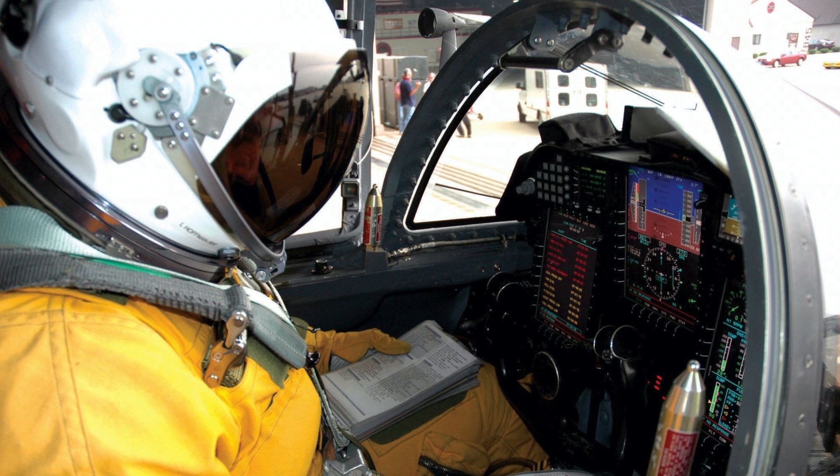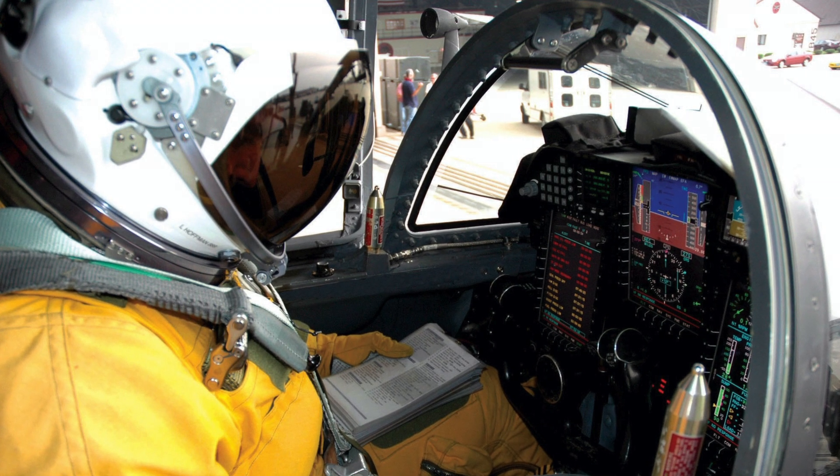There are backup regulators just in case one malfunctions. And there's also probably the most important thing next to the air — the feeding port. There's a little one-way valve on the helmet itself, and that is where we eat and drink from.